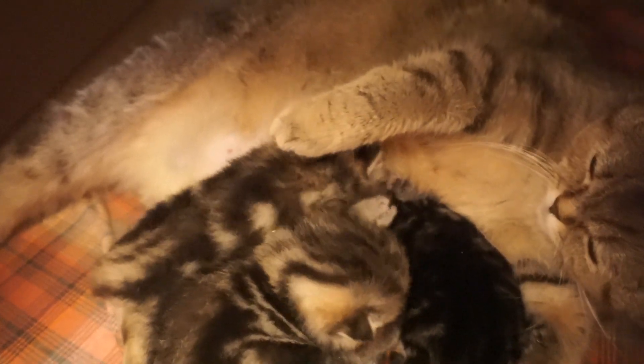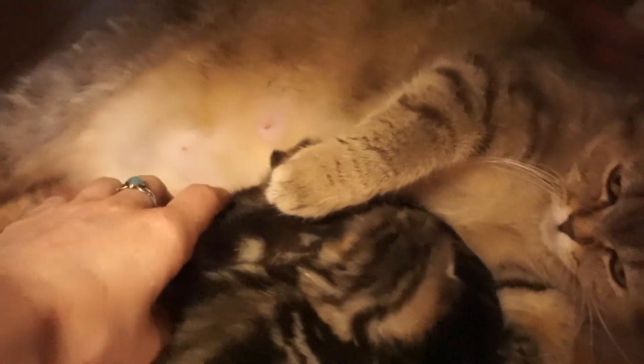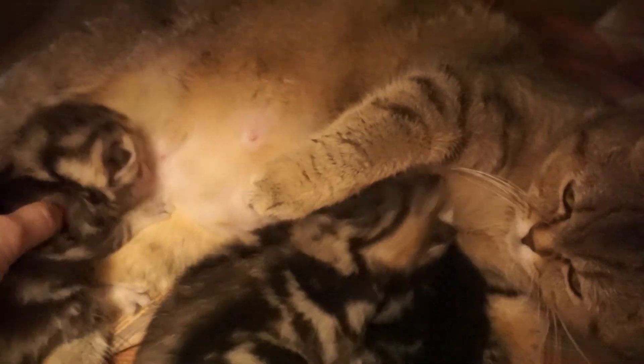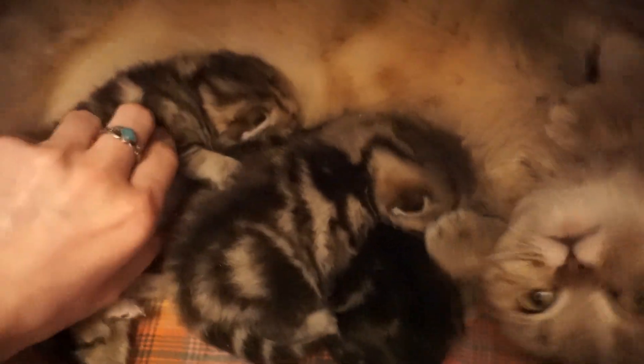Besides, the mommy cat might accidentally bite off a newborn's leg or tail. So, let's get prepared for helping the mommy cat and her babies during delivery.